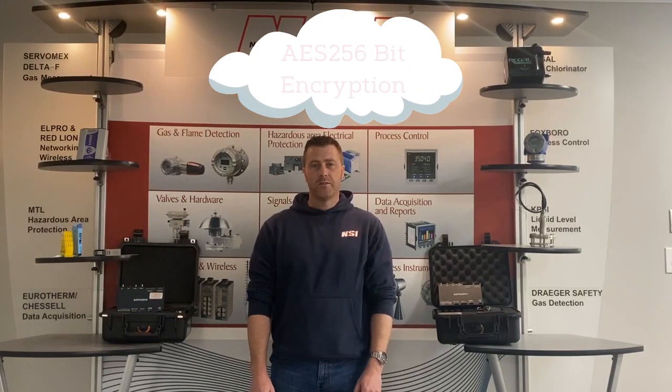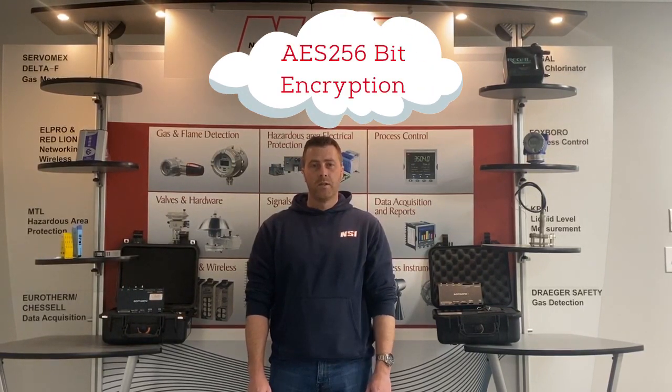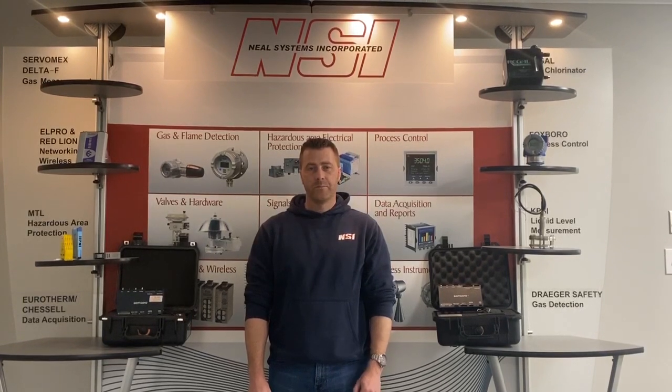All data is sent to the cloud once per second using AES 256-bit encryption and is automatically stored in Samsara's cloud historian. From here it is available to any web-enabled device — phone, tablet, laptop, or desktop.